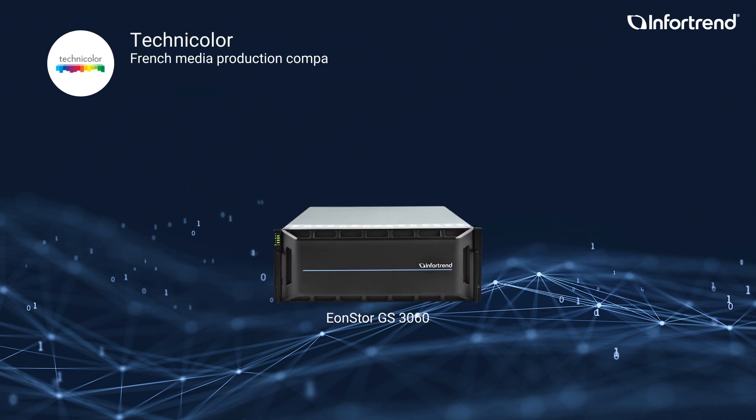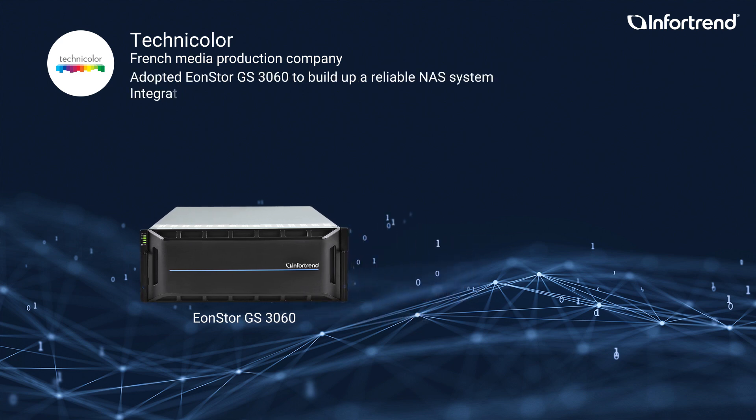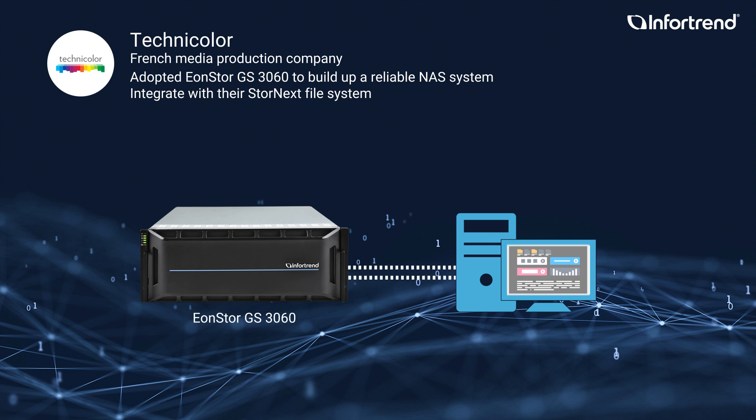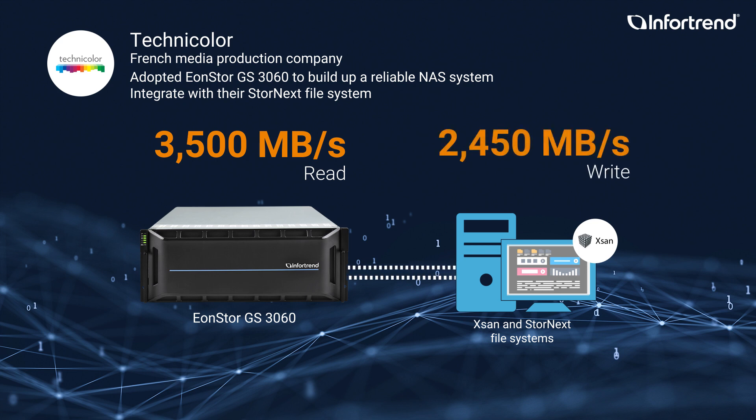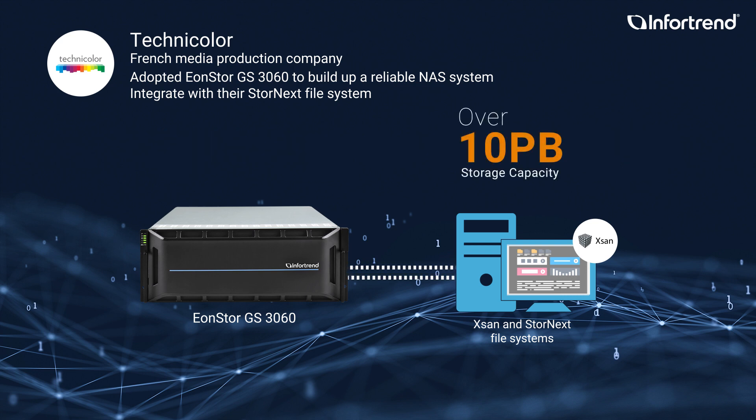Technicolor is a French media production company. They adopted ENStore GS to build up a reliable NAS system that can integrate with their STORENEXT file system in handling 4K or higher resolution video. ENStore GS is a powerful NAS system that can deliver over 3,500 megabytes per second read and 2,400 megabytes per second write. It is also seamlessly compatible with the XSan and STORENEXT file systems. The GS3000 series can expand to over 10 petabytes in storage capacity and can process intensive workloads from media editing applications.